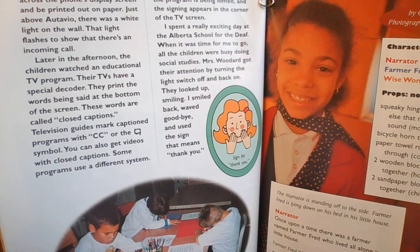I spent a really exciting day at the Alberta School for the Deaf. When it was time for me to go, all the children were busy doing social studies. Mrs. Woodward got their attention by turning the light switch off and back on. They looked up, smiling. I smiled back, waved goodbye, and used the sign that means thank you. And there you can see the caption — sign for thank you. So a whole different language, not English, but English sign language. Pretty cool. Have a great day.